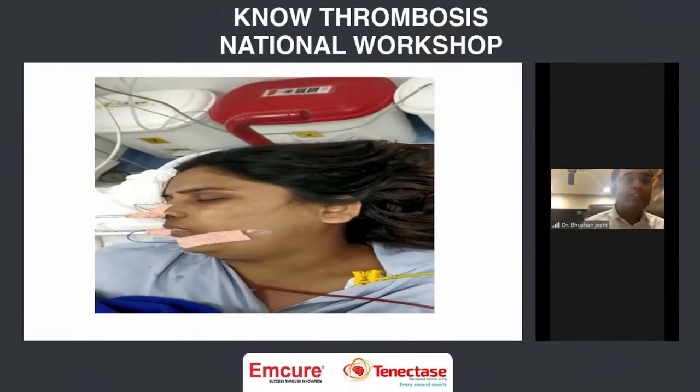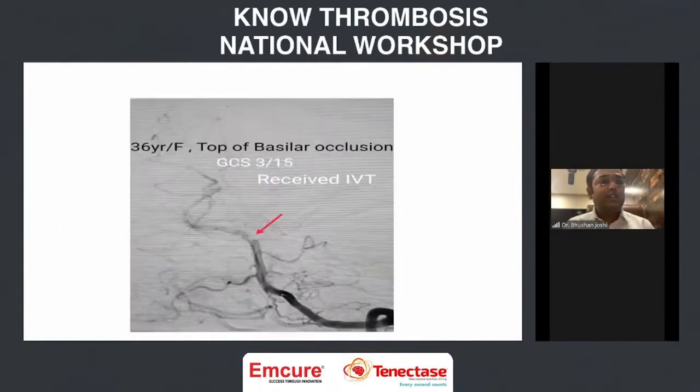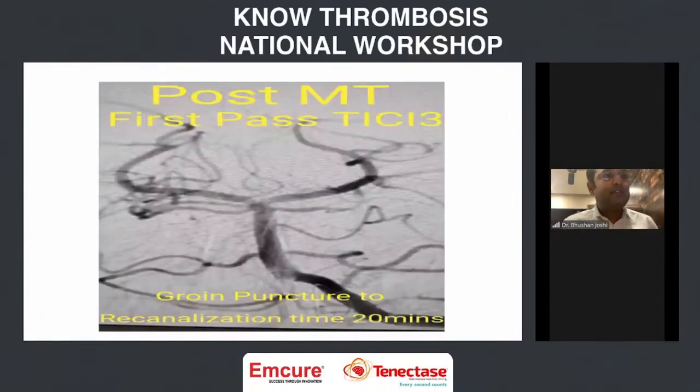As suggested by MRI, it was a posterior circulation basilar artery stroke. We thrombolized her with tenecteplase — I was suspecting large vessel stroke, so we chose tenecteplase, 12 mg bolus. There was no improvement. As we activated the stroke code, the intervention team also got activated. Dr. Leomish Birut, my neuro-interventionalist colleague, took her to DSA. As expected, it showed top of basilar occlusion. He was able to achieve recanalization in 20 minutes, achieving a TICI score of 3 with good circulation post-thrombectomy. Total door-to-TICI-3 time was around 1 hour 10 minutes.